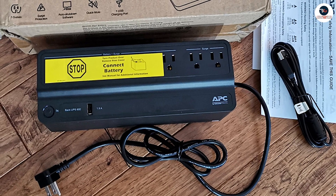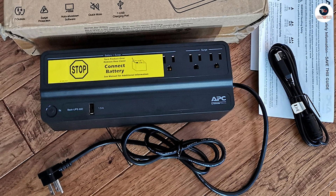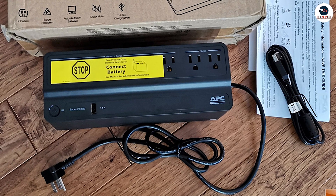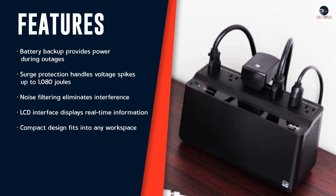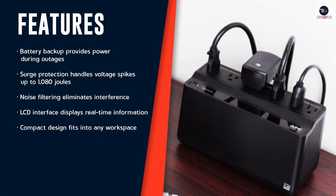Thirdly, it has a noise filtering feature that eliminates electromagnetic and radio frequency interference from your devices. This ensures that your devices receive clean and stable power, which can improve their performance and lifespan.